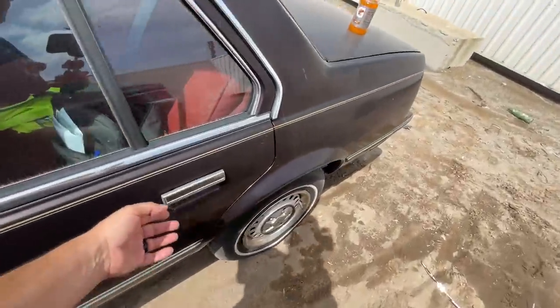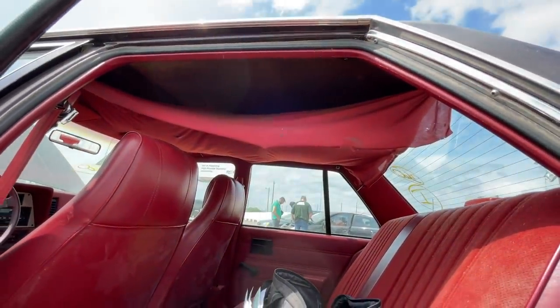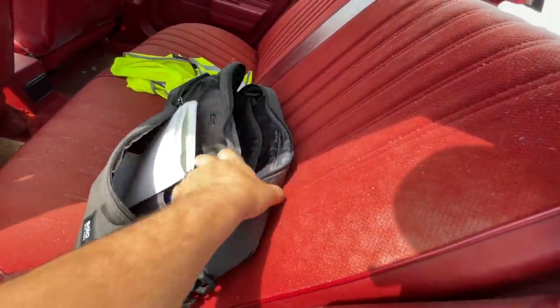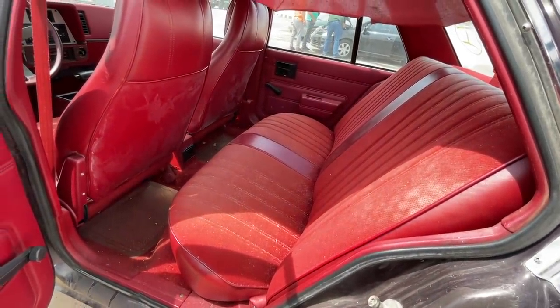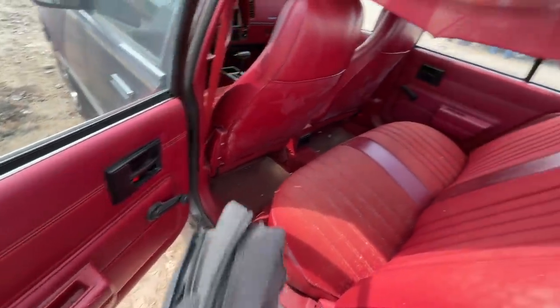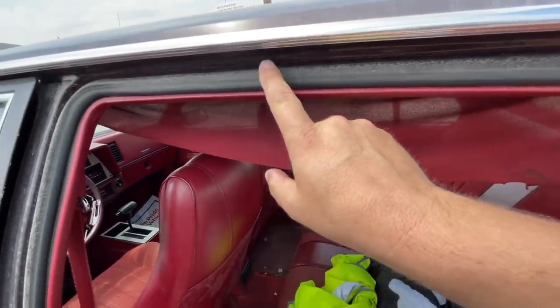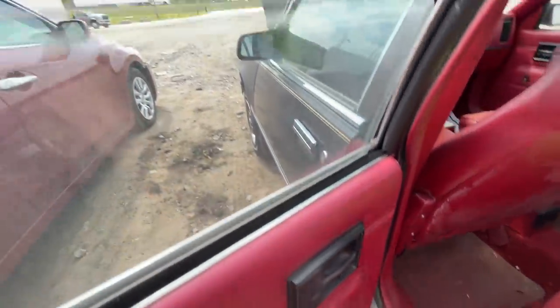Let's take a look at the interior. The headliner is falling — looks to be the original, matches the color of the car, so that'll need to get taken care of. But look at this beautiful interior aside from the headliner. Even the carpet in the back and the back shelf are in good shape. The door seals are not rotted out, they're in good shape. These crank windows work too.